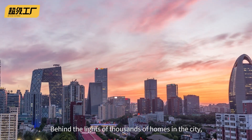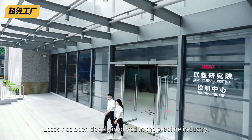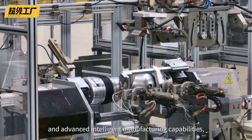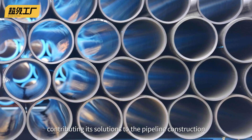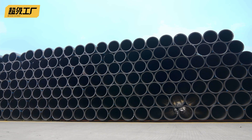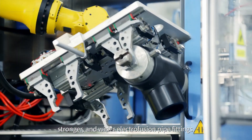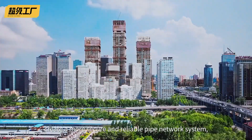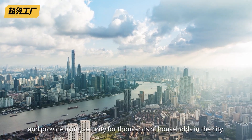Behind the lights of thousands of homes in the city, there is never a lack of Lesso figures. Lesso has been deeply involved in the pipeline industry, and with its solid R&D technology and advanced intelligent manufacturing capabilities, Lesso has created one intelligent manufacturing miracle after another, contributing its solutions to pipeline construction and development across the entire country and the world. In the future, Lesso will take greater steps to focus on the production of larger, stronger, and wider electrofusion pipe fittings, connect the main artery of life, create a more secure and reliable pipe network system, and provide living security for thousands of households in the city.